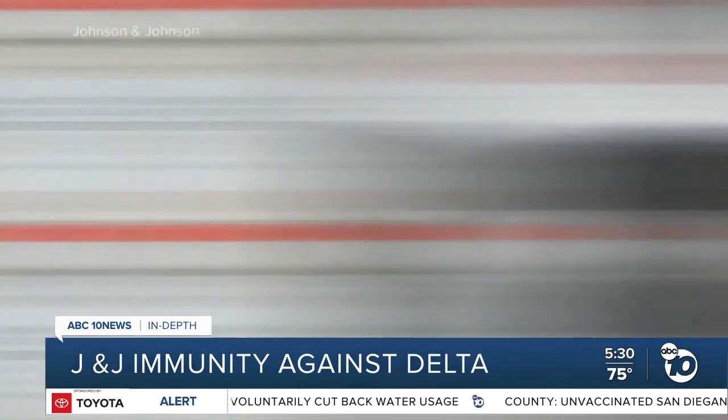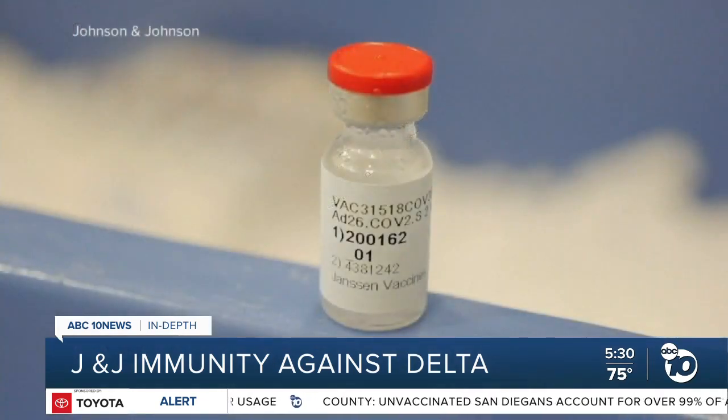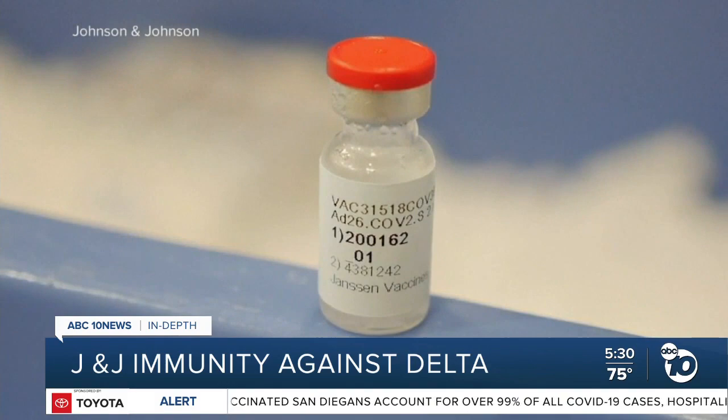Dr. Shane Crotty of the La Jolla Institute for Immunology says there are two reasons we know less about the Johnson & Johnson vaccine, which uses different technology than the shots from Pfizer and Moderna. That vaccine was approved later than the RNA vaccines, so it's just not as much time. And two, just not as many people have gotten that vaccine.